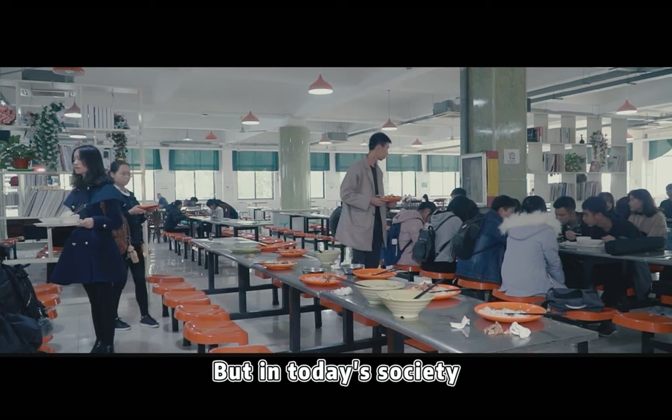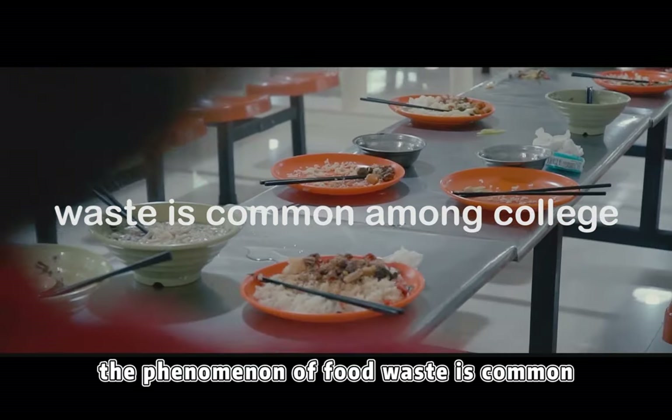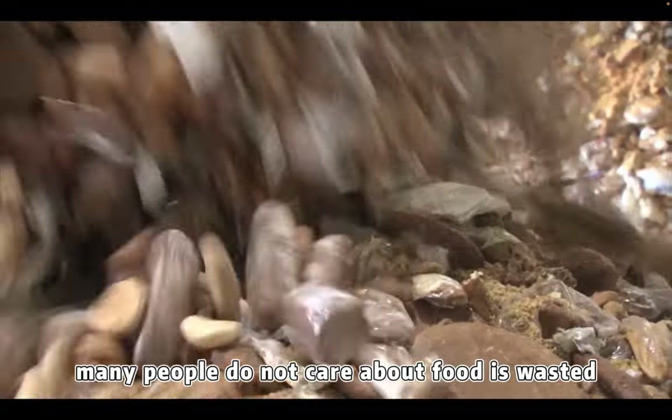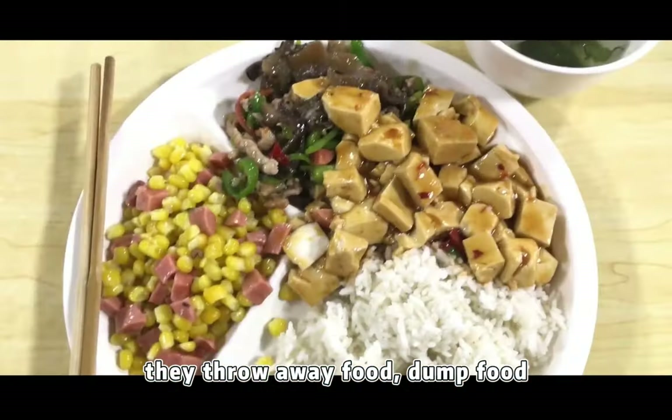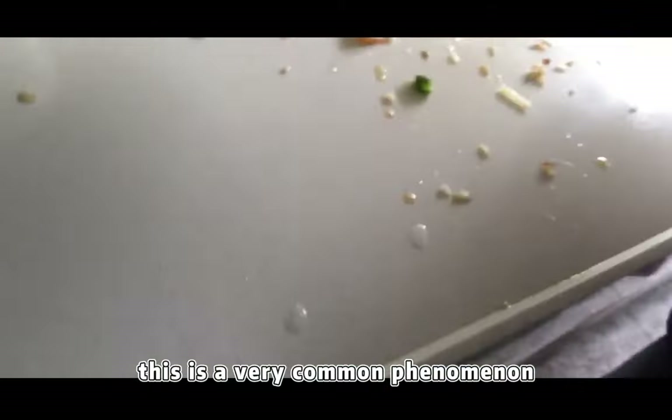But nowadays in society, the phenomenon of food waste is common. People throw away food and drop food. Even in the university, this is a very common phenomenon.